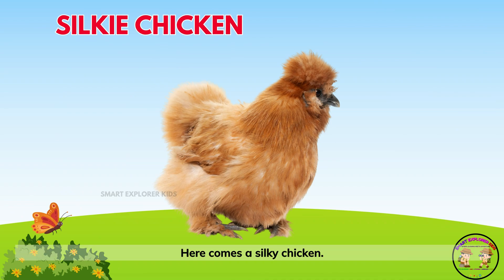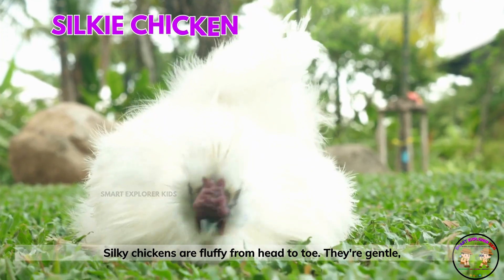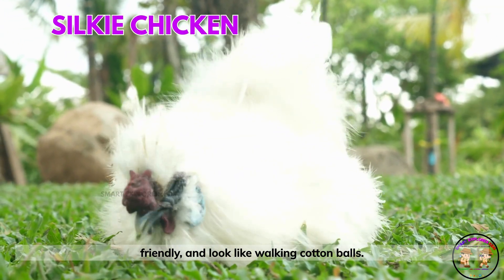Here comes a silky chicken! Silky chickens are fluffy from head to toe. They're gentle, friendly, and look like walking cotton balls.